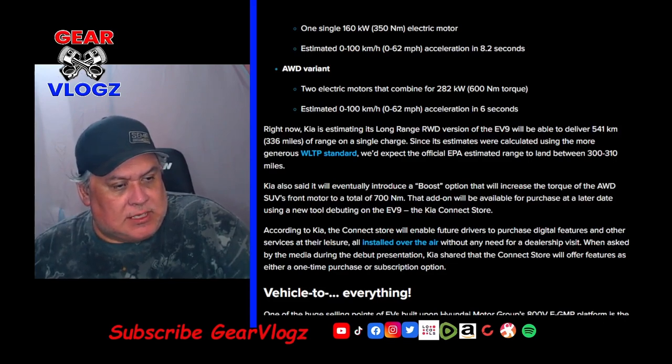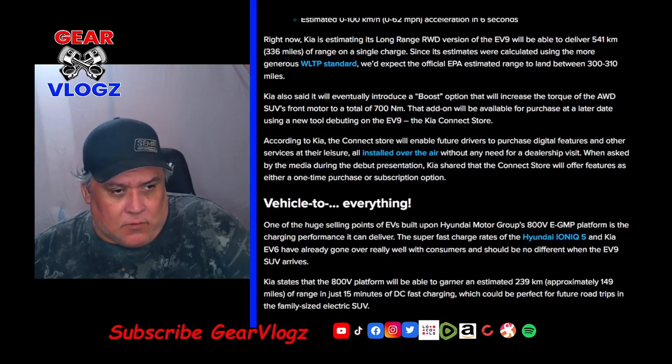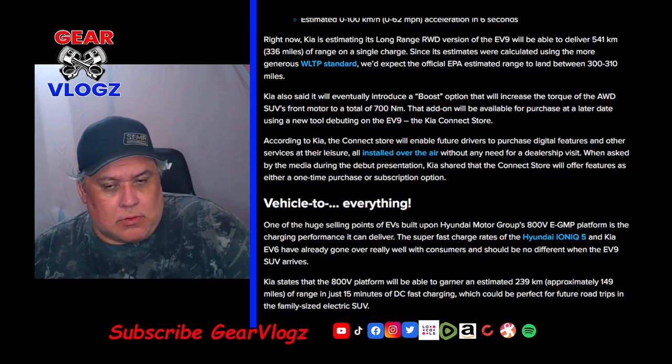The Kia Connect Store will enable future drivers to purchase digital features and other services at their leisure, all installed over the air without any need for a dealership visit. Kia shared that the Connect Store will offer features as either a one-time purchase or subscription option. That's interesting, since most automakers are going for subscription-based options — hopefully one-time purchases may take the lead and become the norm.